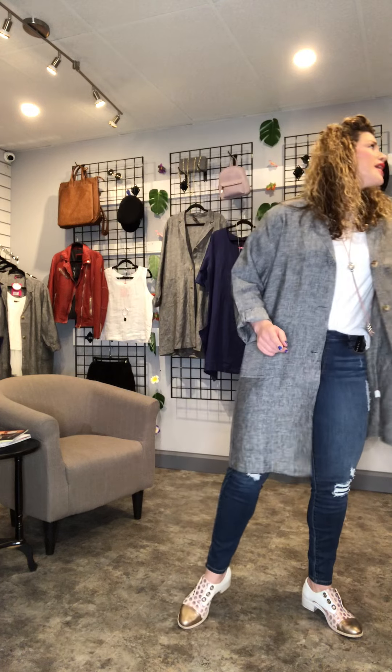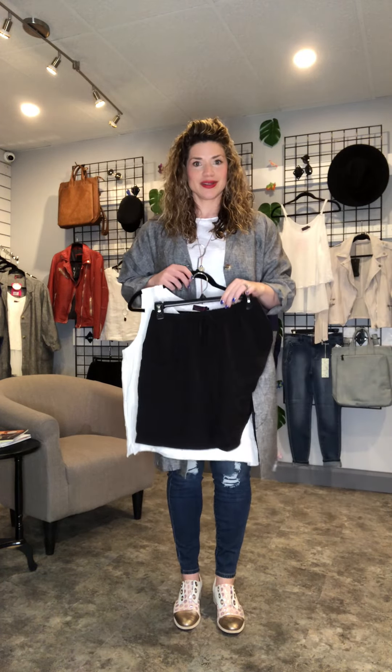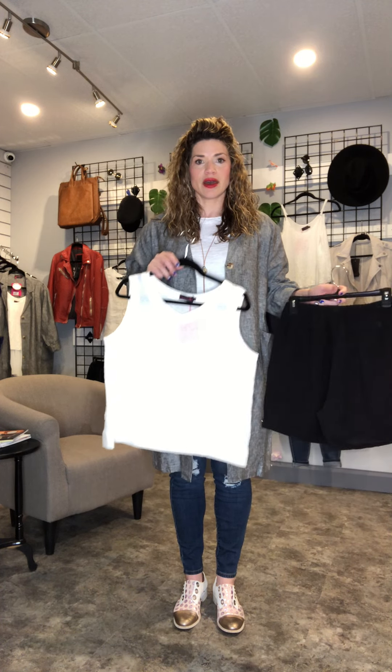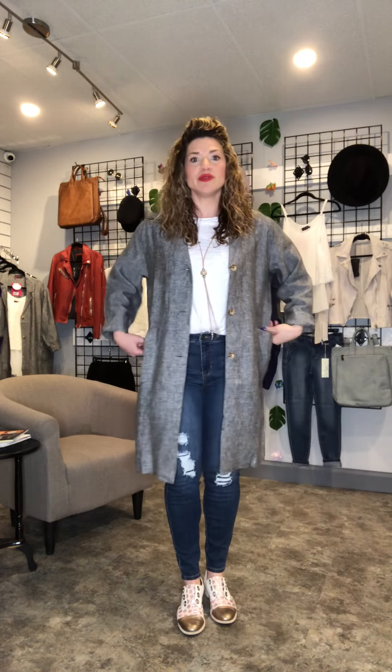When it gets a little bit warmer, you could also pair this with our new linen shorts, which we have in black and in denim. Or for a bit of a different neckline and to take away the sleeve, you could do our 100% linen tank. I've got a pair of spring shoes on, but you could still wear this with a little ankle booty. You could also swap out the blue denim for white denim whenever it gets a little bit warmer.